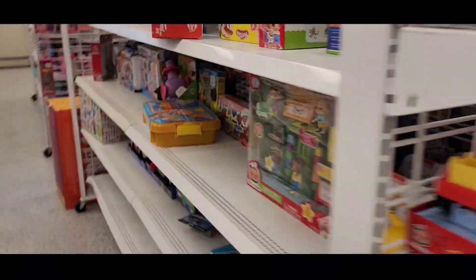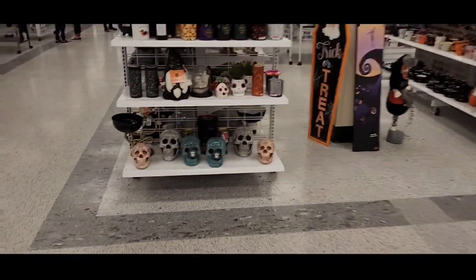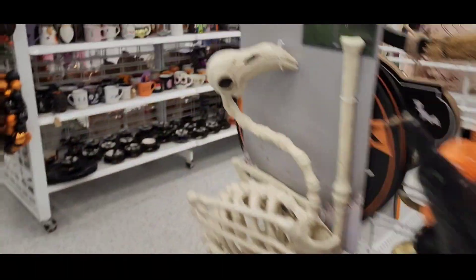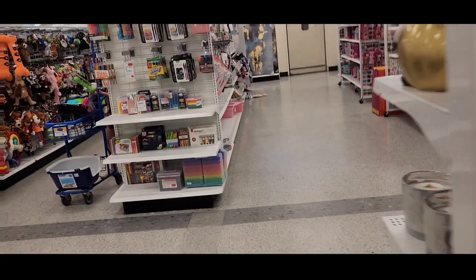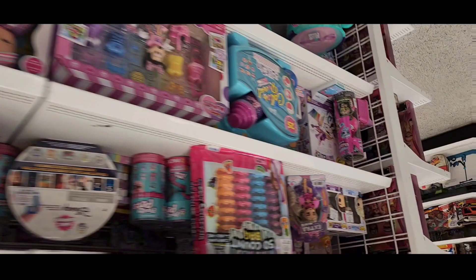The music is going to be copyright, so don't listen to the music, guys. I think they have this section already set up for Halloween. This is the only toys they have for kids. And Barbie is right here — have you seen the Barbie movie already? No.